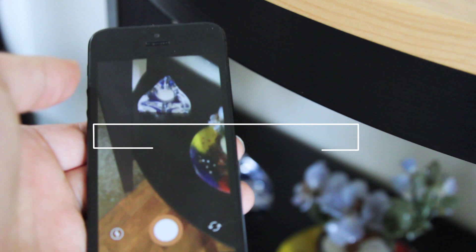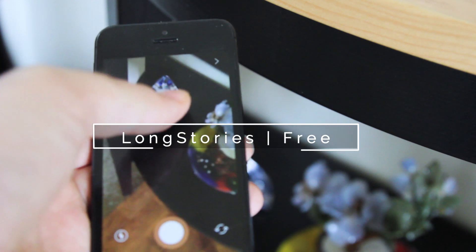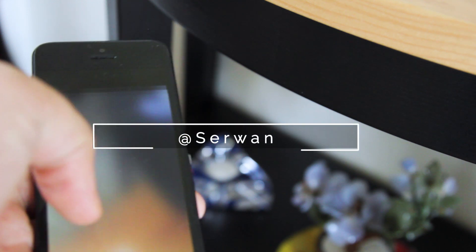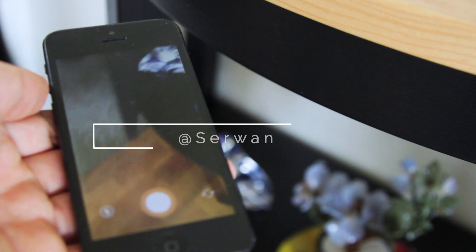Ladies and gentlemen, I love Instagram stories, especially the drawing feature as it offers more color options. It also has a feature where you can post recent 24-hour pictures to the story as well. But if you want to remove this 24-hour limit, then you should get Long Stories — and you can follow me as well.